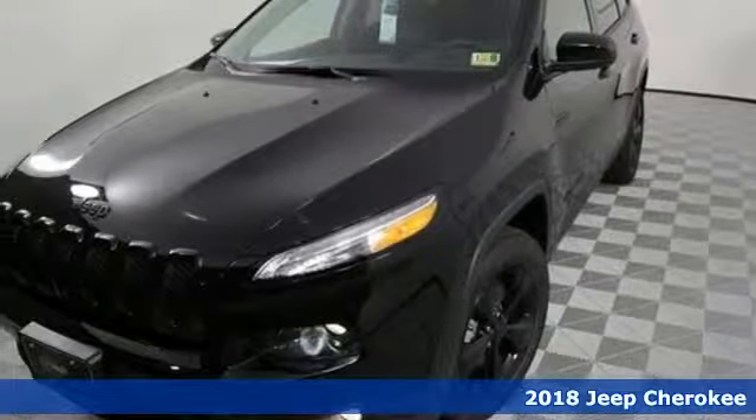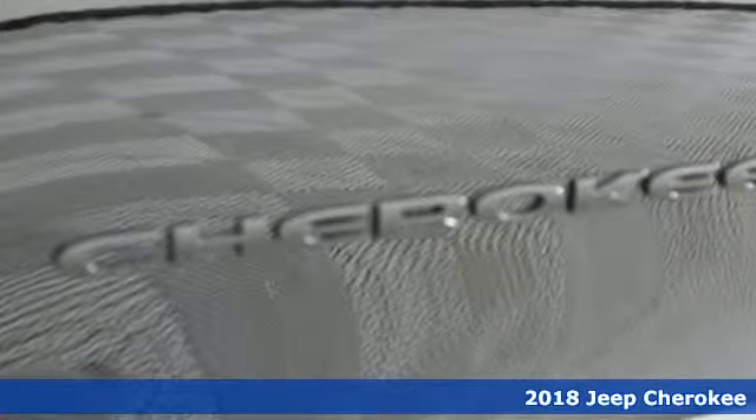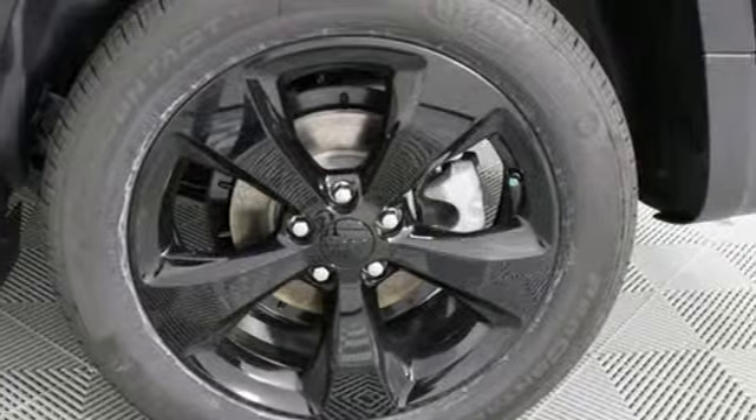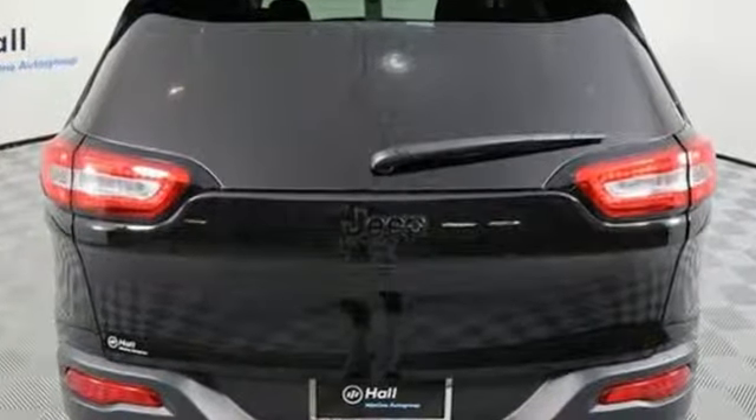Here's a 2018 Jeep Cherokee. Seek new adventures and embrace new horizons, from the forest trails to the asphalt jungle. The possibilities are truly endless with this flexible and adaptable Cherokee. Experience performance that's both powerful and refined.